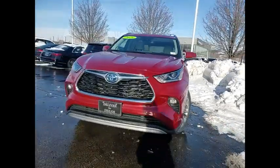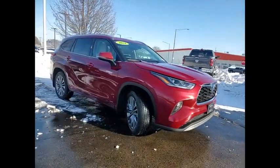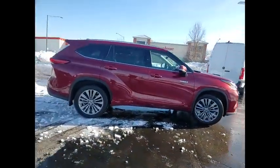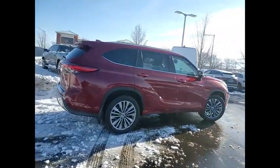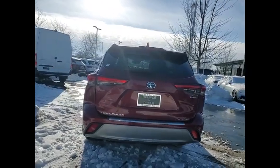We are pleased to show you the 2021 Highlander Hybrid. The Highlander Hybrid is equipped with a standard 3.3 liter V6 270 horsepower hybrid engine that achieves 27 miles per gallon in the city and 25 miles per gallon on the highway.